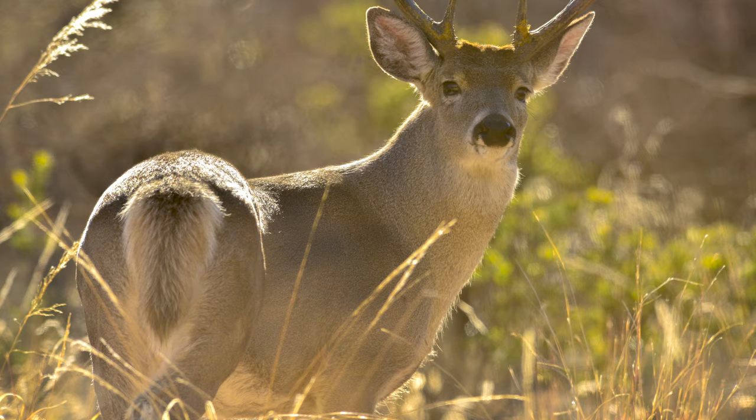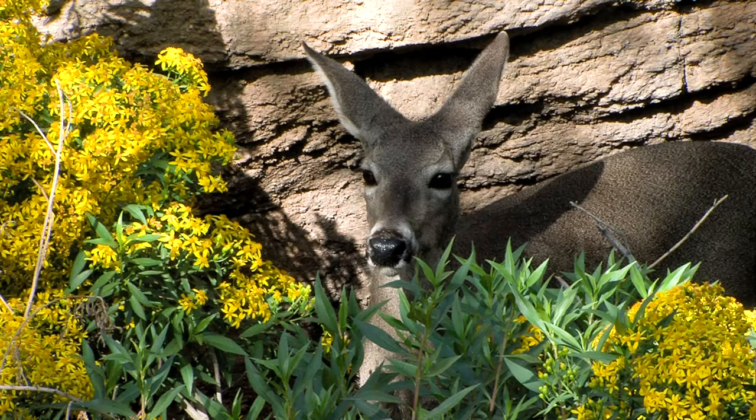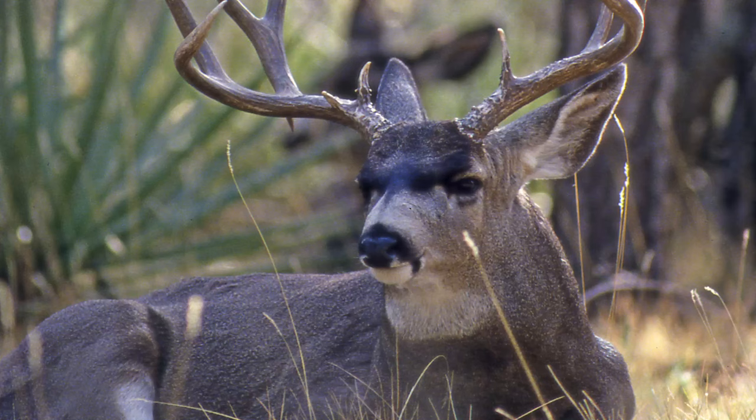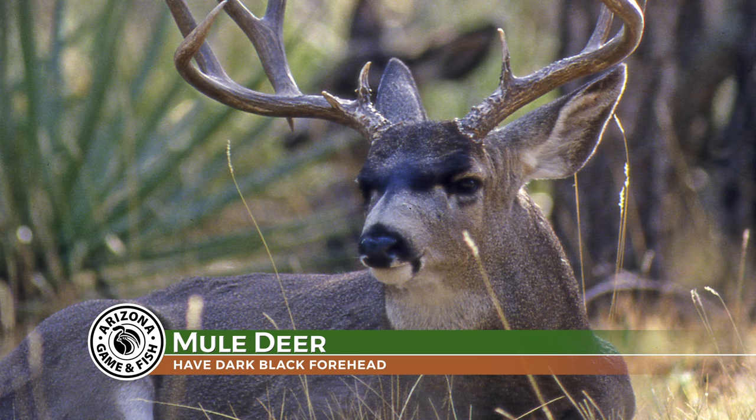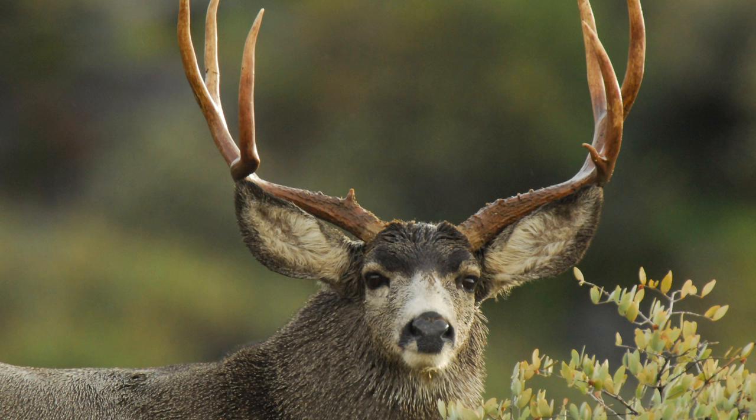Other differences on the front end of mule deer and whitetail deer are the facial coloration. Whitetails have mostly a brown face with white eye rings and a white ring around the black spot on their nose. Whereas mule deer have more of a gray face with a dark black forehead. And then mule deer, of course, get their name because their ears look like mule ears — they have very long ears in relation to their head. Their ears might be half the whole length of the head, whereas a whitetail's ears are smaller than that.